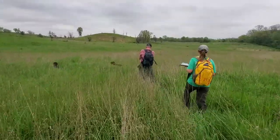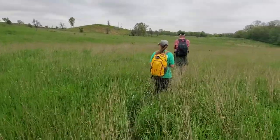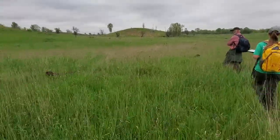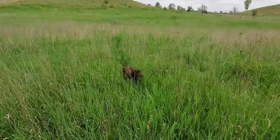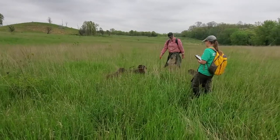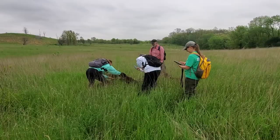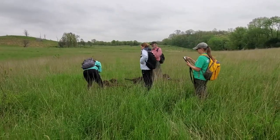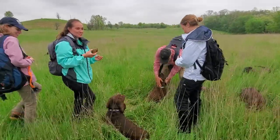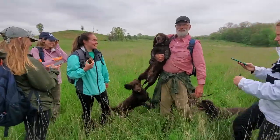These dogs are unique in that this particular team is trained only for turtles. There are other amazing teams trained for other things — and now we've got a turtle! Laz just picked up a turtle right in front of us. You can see the vet students running to get the turtle and give the dogs lots of praise. These are working dogs and they live for the positive attention they get when they find a turtle.